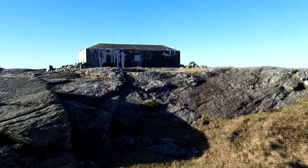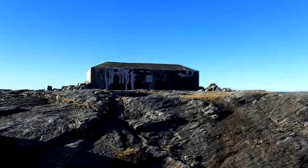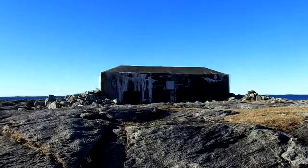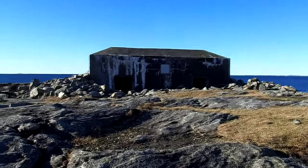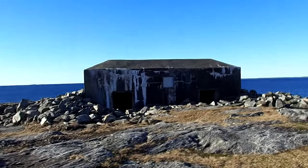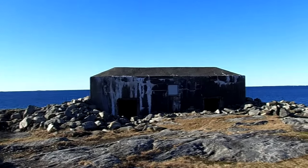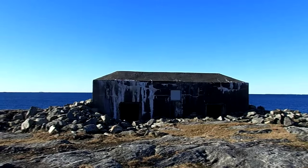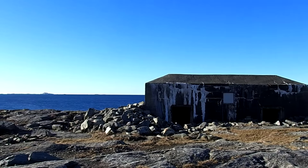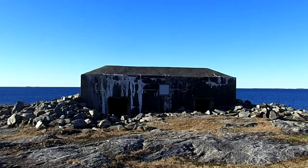These were built to defend long stretches of coastline, and there are hundreds of them along the Atlantic Wall coastline. This is one of them — it's like an outpost, a very efficient stronghold. You can put four or five guys in there with machine guns and thousands of rounds of ammunition, and they could stay there for days fighting the enemy coming from the sea. The Allies were supposed to come from this side, and the Germans were ready with their bunkers and fortifications.